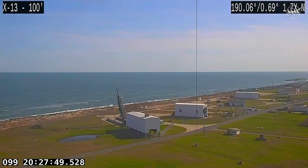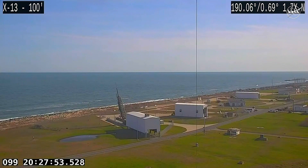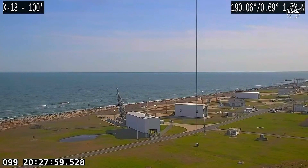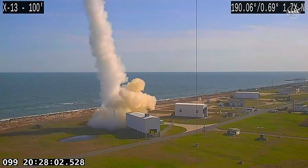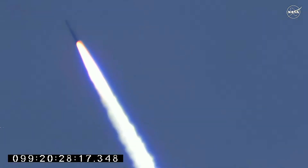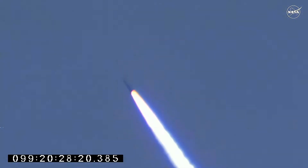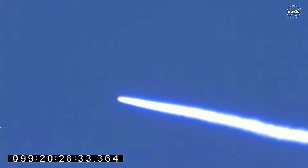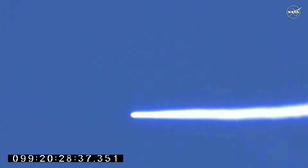6, 5, 4, 3, 2, 1, mark. T-Zero. Radars are tracking. Plus 10. Ignition squib and motor pressure. Plus 20. Radars two and three on the booster. Plus 30. Plus 40. Burnout.